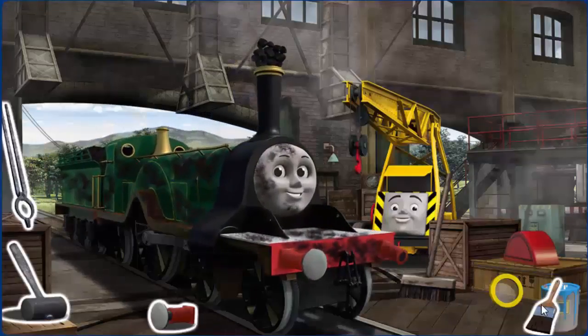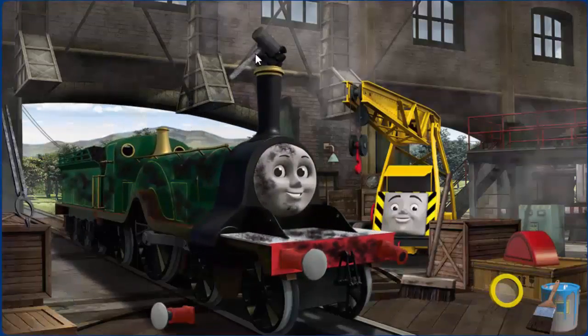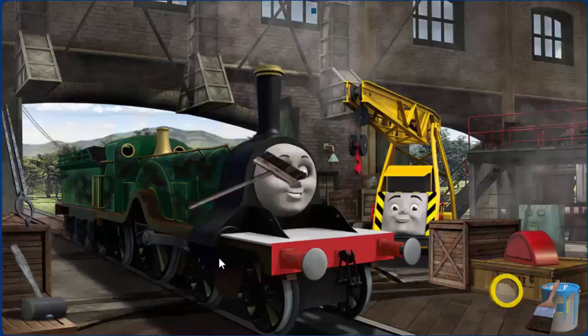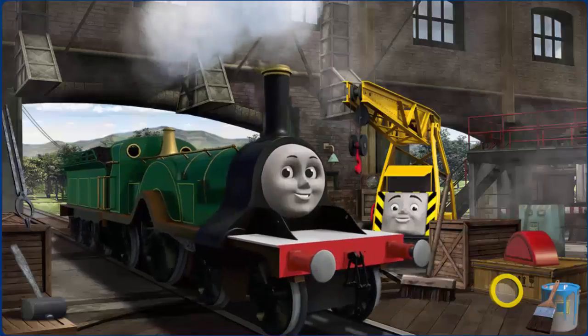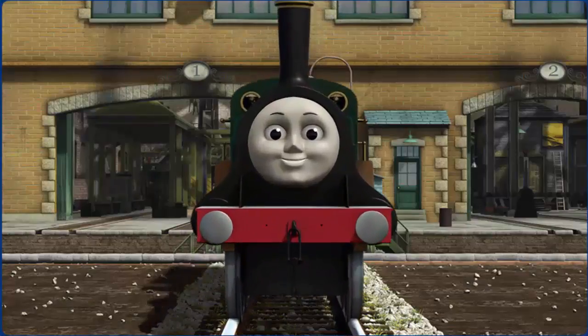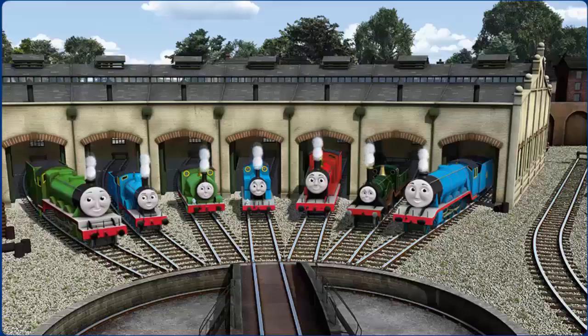Emily's funnel is clogged with coal and she is covered with soot. Great job. Emily is ready to get back to work.